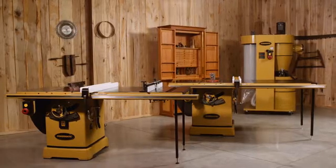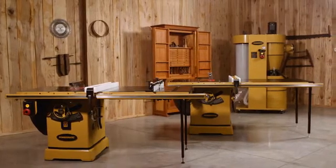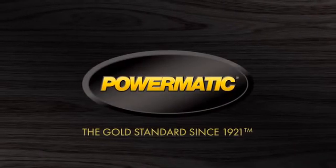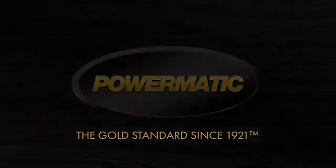As with every product Powermatic builds, the PM2000B and PM3000B push the limit of design, innovation, and durability. It's time to step up to the gold standard. Visit us at Powermatic.com for more information and locate a dealer near you.